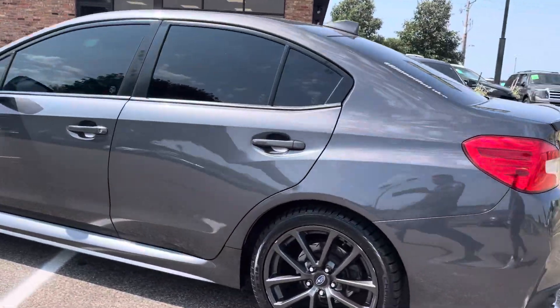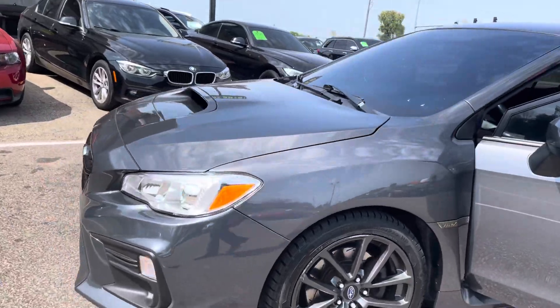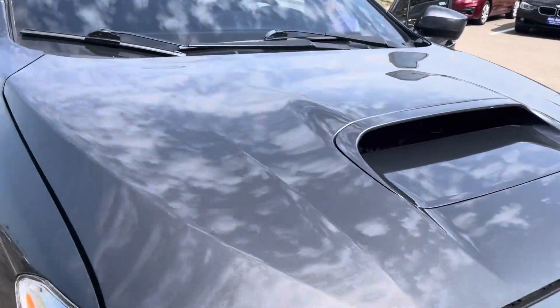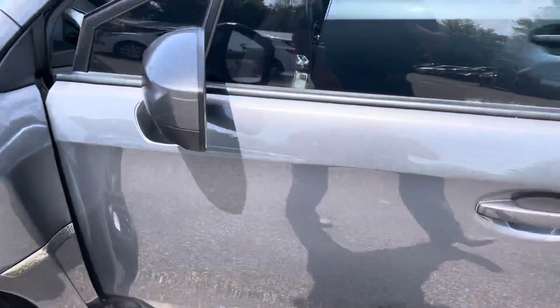It's got quad exhaust, rear spoiler, nice alloy wheels, clean title vehicle. This is a one owner vehicle. Available Carfax on our website. High intensity headlights, functional hood scoop. There's no hail on this vehicle. Look at the paint on this — just had the vehicle washed and detailed. Nice tires.